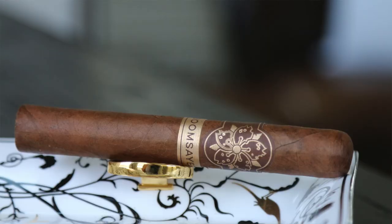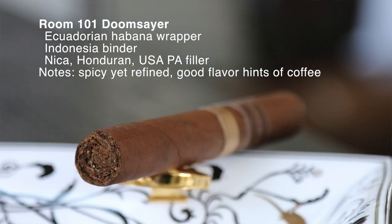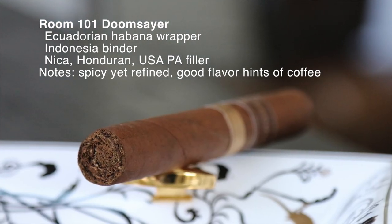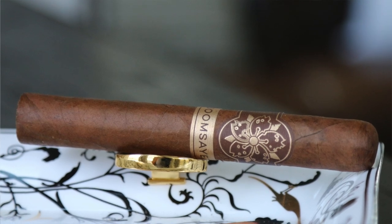This one is no exception. It's available in a Havana and a Maduro — this one is the beautiful Havana wrapper, and it's on top of Indonesian binder, Nicaraguan, Honduran, and then USA Pennsylvania filler. It's spicy, yet it's somewhat refined. Very nice flavor to it, little hints of coffee in the background, so very nice.